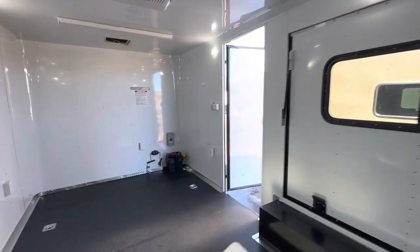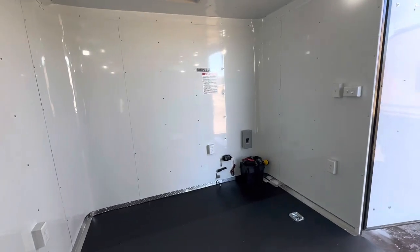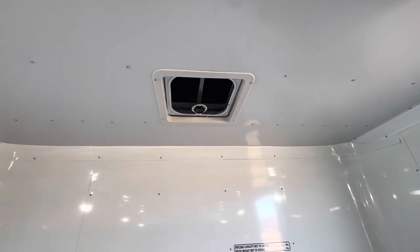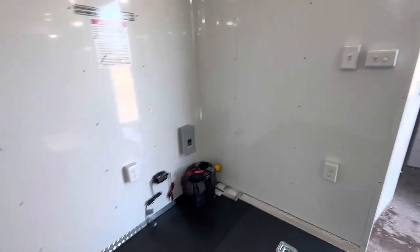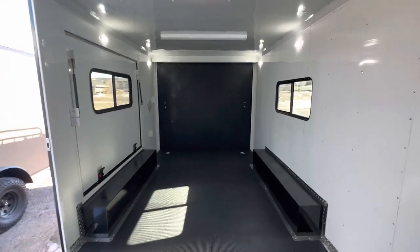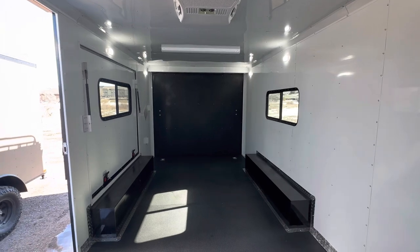We'll come up here and give you a good view of the space in front of your side door if you want to do a build-out. You've also got a Max Air fan up front, conveniently located if you guys want to add a kitchen, bathroom, or something in that area. As always, we'd love to earn your business — give us a call at 303-688-8485 or check us out online at coloradotrailersinc.com, and go out and have an awesome day!